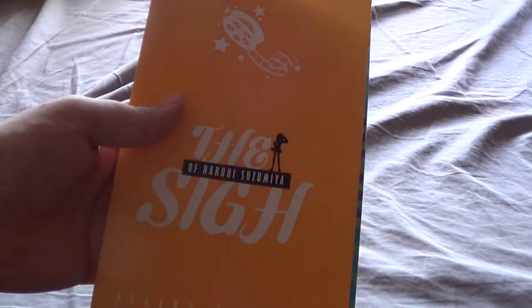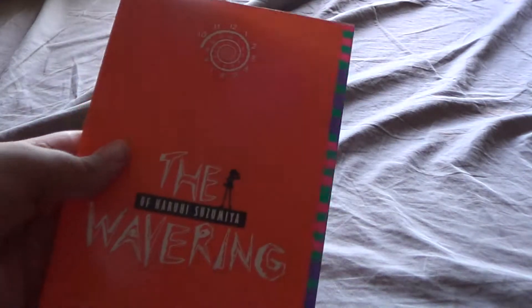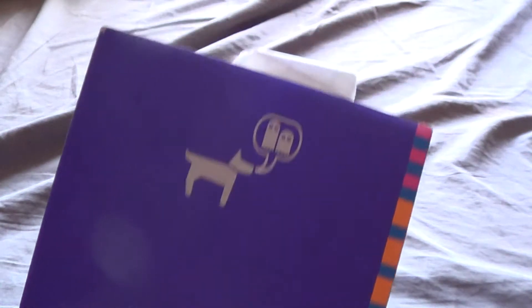Now we go to the Haruhi Suzumiya series. I have a lot of these — I have eight. First up is The Melancholy of Haruhi Suzumiya, then The Sigh of Haruhi Suzumiya, The Boredom of Haruhi Suzumiya, The Disappearance of Haruhi Suzumiya, The Rampage of Haruhi Suzumiya, The Wavering of Haruhi Suzumiya, The Intrigues of Haruhi Suzumiya, and the last one I have is The Indignation of Haruhi Suzumiya, which I'm currently reading.